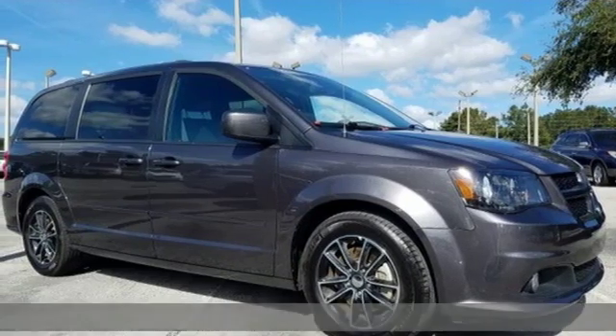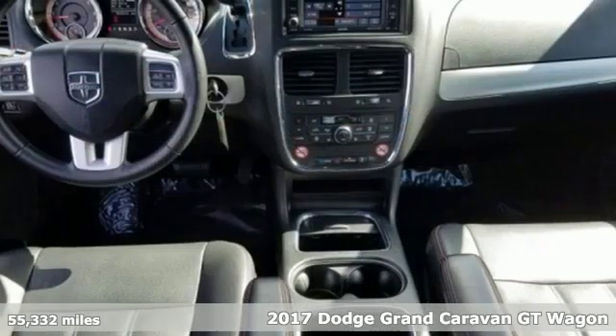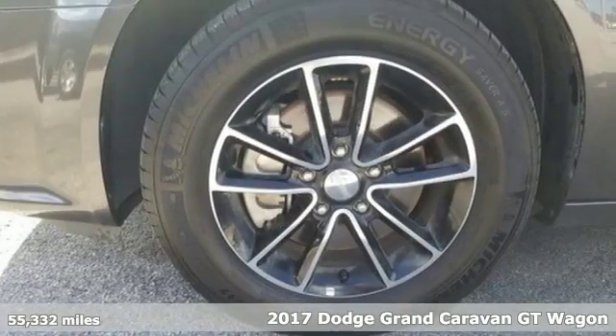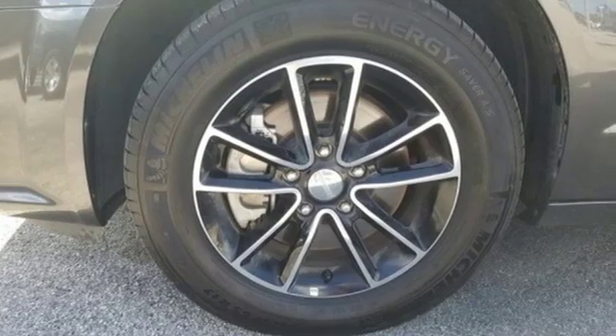It's a 2017 Dodge Grand Caravan. Adventure is still a part of your life, it just has a little different meaning now, and this Grand Caravan is the perfect tool for it.